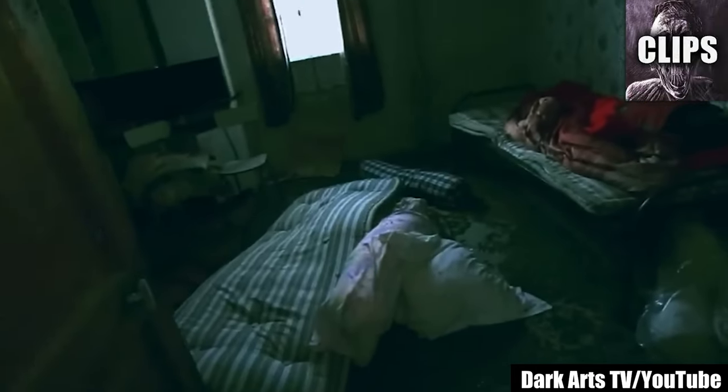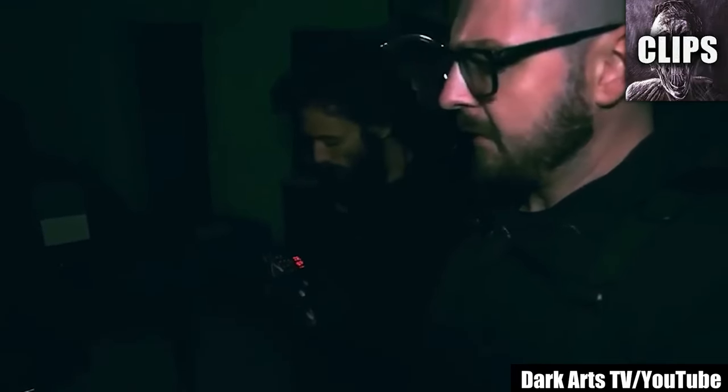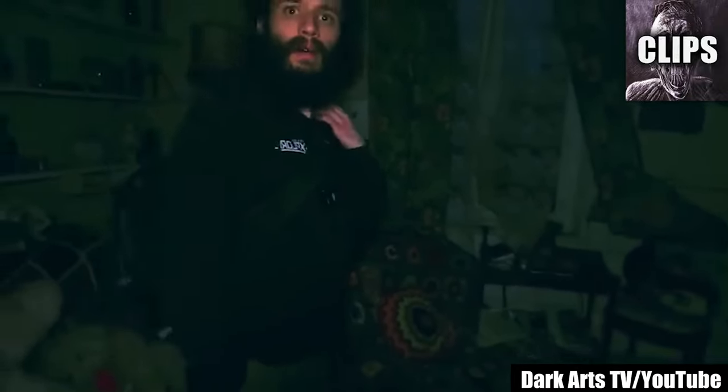This highly active haunted house is scaring YouTuber Dark Arts TV more than ever before. The place looks lived in. They speak to the spirits that haunt the home through a spirit box. It sounds like it said something about ending a life, then the spirit gets kind of handsy. One of the crew says it felt like someone touched their neck.